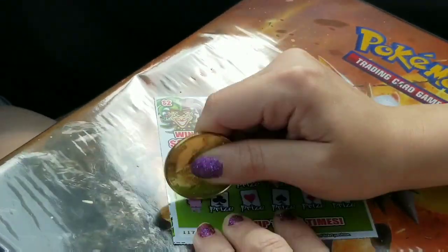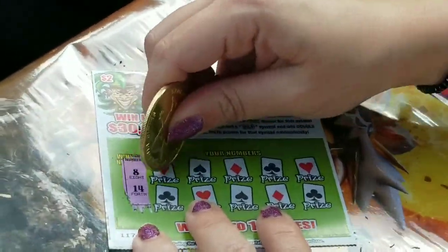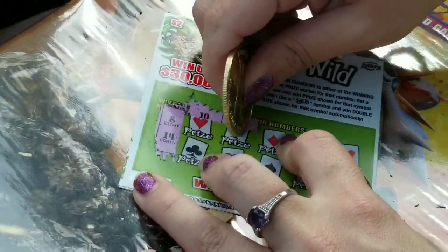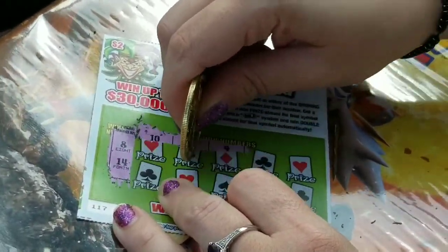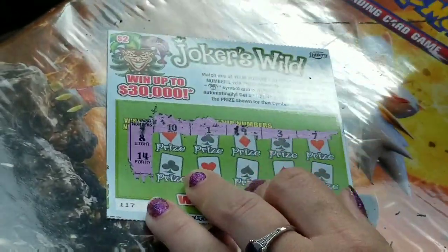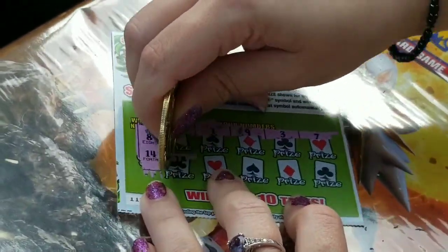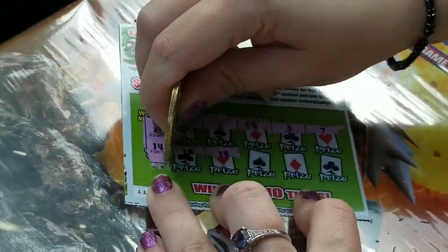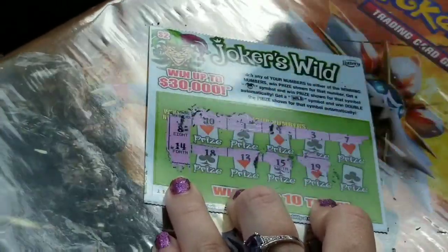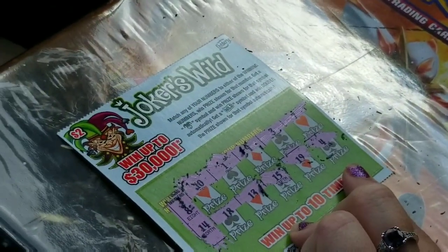Christy's going to do the last Joker's Wild card. She has an 8 and a 14. 10, 1, it's a 9 — these are like weirdly hard to find. 3, 7. Did I scratch all my numbers? 8 and a 14. 18, dang it. 13, 15, very close. 19, 19, and a 4. She did not get a winner there.